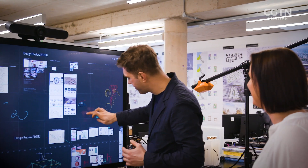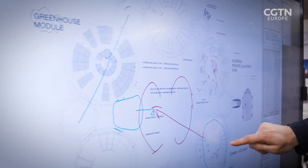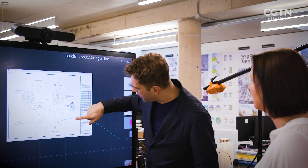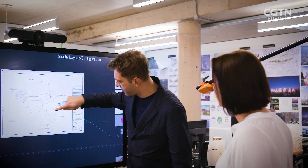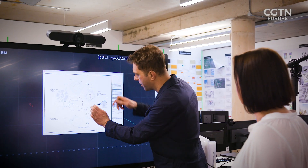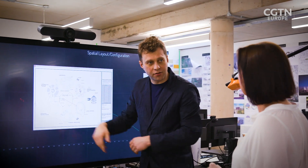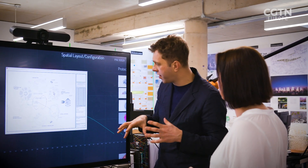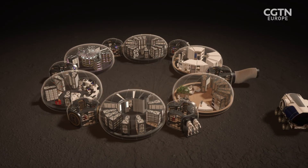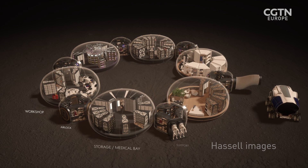So what we've done is redesigned it as a torus — as a circle. Which means, imagine something happens in this pod, a catastrophic failure and this pod cannot be used anymore. Any place the other astronauts are in, they can still connect through. That's one of the reasons why it is the shape it is.